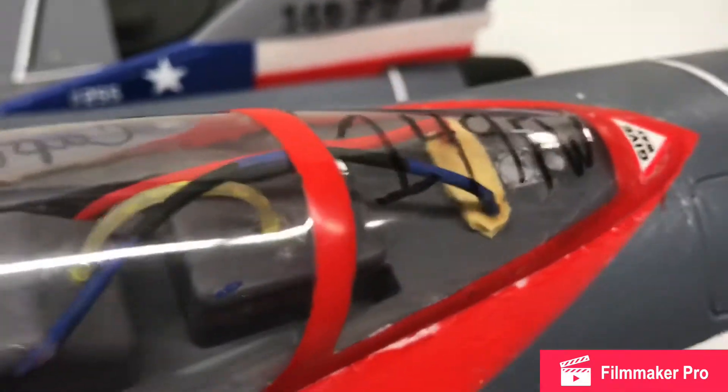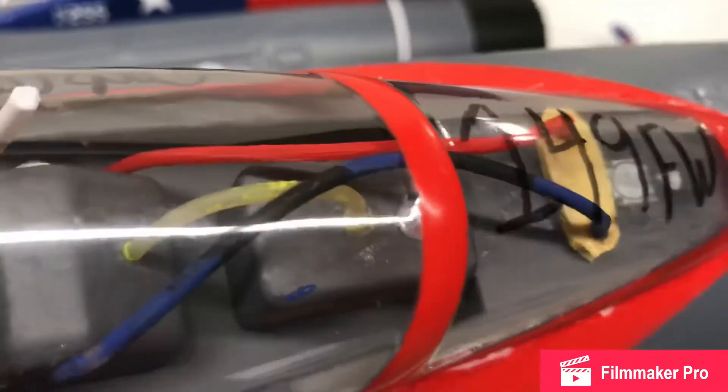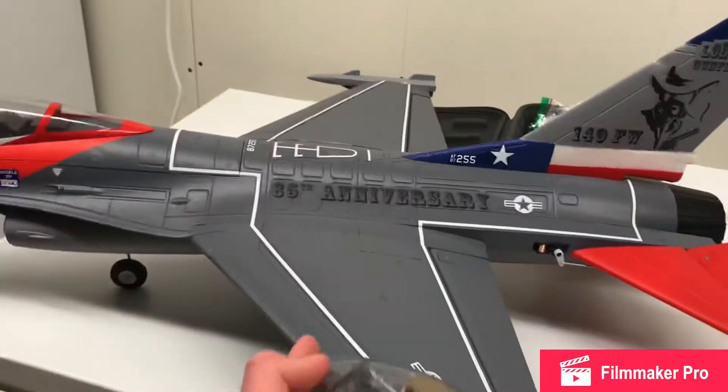I have some more little wires in there. I wrote '149FW' on it because that's what it is — I think this is one of the Texas Air National Guard units.